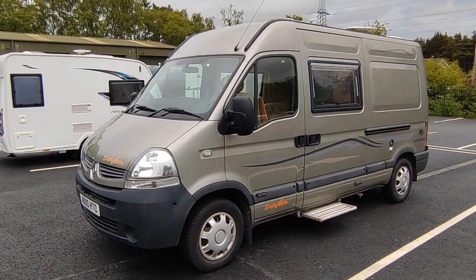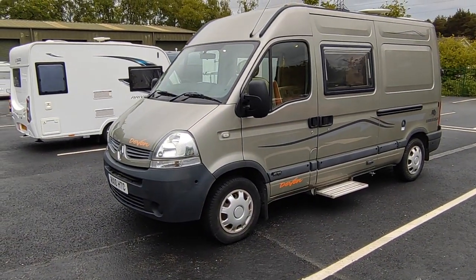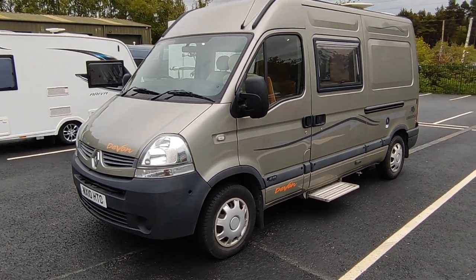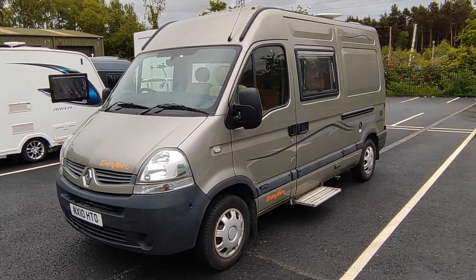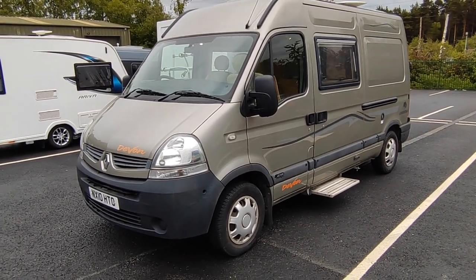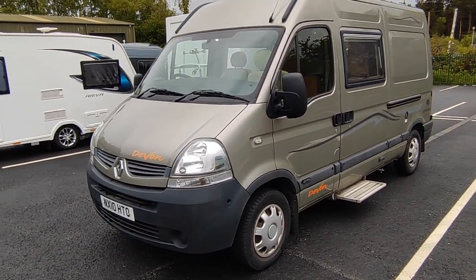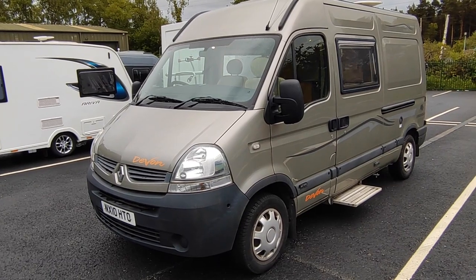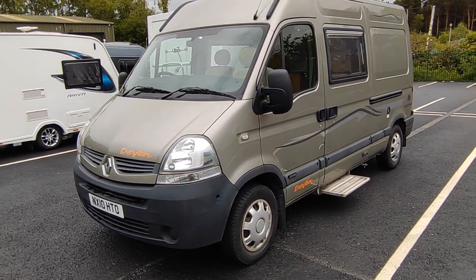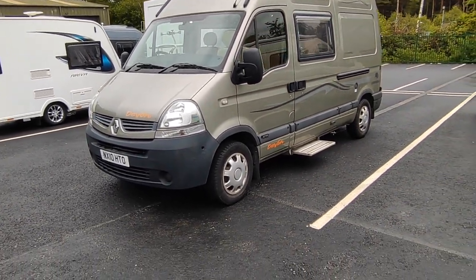Hi, this is Highbridge Caravans Devon Branch. On this rather miserable late May day, we're doing a video on this not at all miserable, freshly arrived, still in the car park 2010 Devon Limousin. Devon motorhomes used to be built down here near us in Devon, near Exeter. More latterly they're built in the northeast of England. They're one of Britain's oldest van converters, just doing van conversions to a very good level. They're very well thought of. This is quite a rare one — the Limousin.